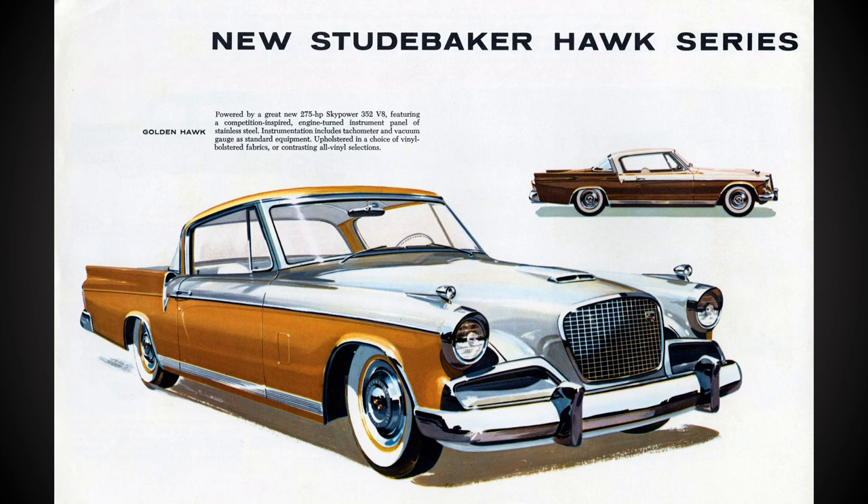Let's take a look at Studebaker's most famous Hawk model of all, the 1956 to 1958 Golden Hawk. Just under 10,000 examples of the Golden Hawk were produced from 1956 to 1958, and today we're going to take a quick look at how to tell them apart.